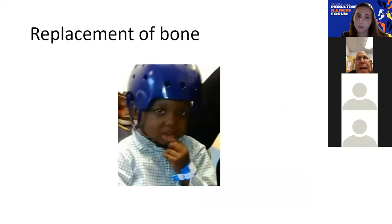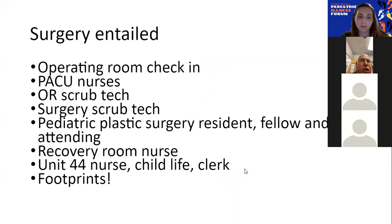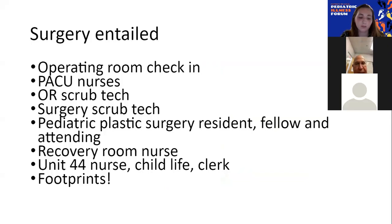Even after his therapy was over, there were still things that needed to be done. He was still wearing a helmet because he had that window in his skull and they had to replace the bone. So he came back into the hospital and underwent surgery to replace the bone. His surgery entailed getting checked in to the operating room, working with PACU nurses, an OR scrub tech handing the surgeon tools, a pediatric plastic surgery resident, fellow, and attending, and then a recovery room nurse. Once his surgery was over, he went up to unit 44 where child life was there, along with a clerk, all the nurses, and of course Footprints was also there to help him out.